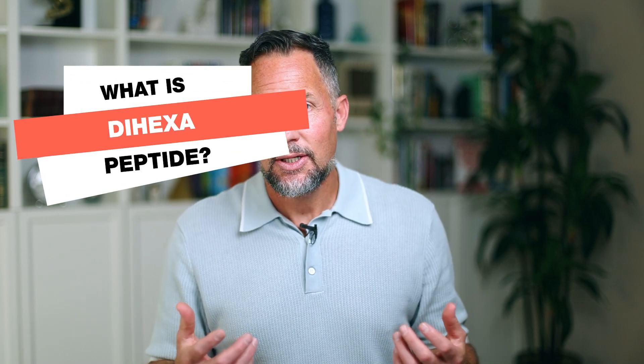What is Dihexa? It's a very complex peptide structure that a lot of people don't know anything about. In this video, I'm going to show you exactly what Dihexa is, how it works in your body, the natural pathways that it optimizes, and I'll even share some of the insights I've gleaned by using Dihexa for over 10 years. So let's jump into the science.